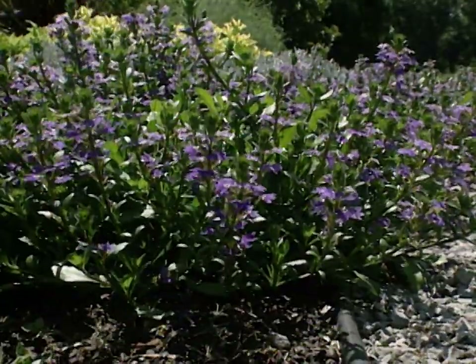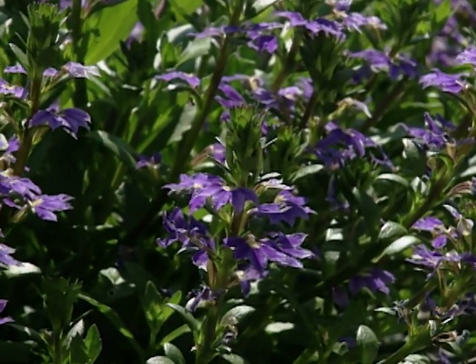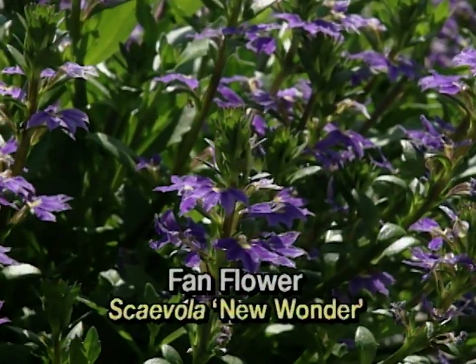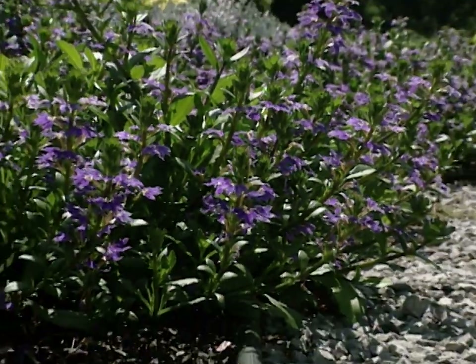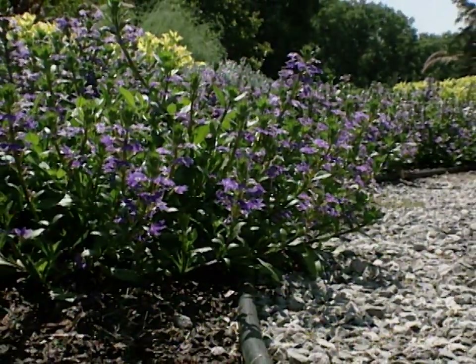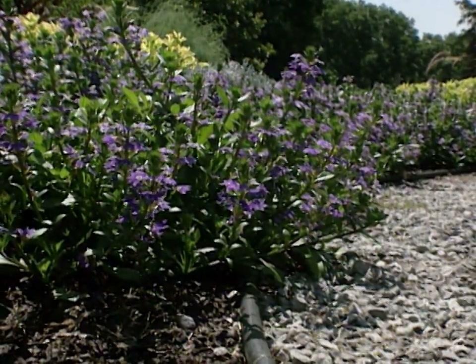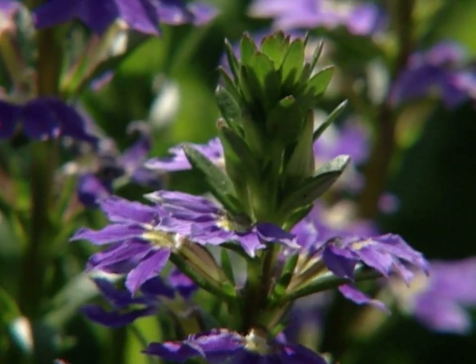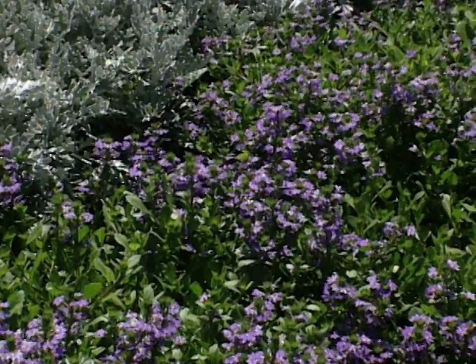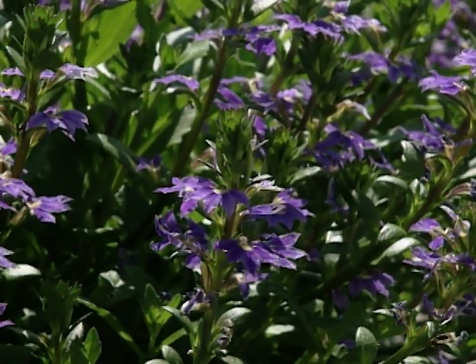Another great performer that is fairly new on the market is scaevola, or fan flower. We've got this planted in our formal carpet garden and now that the weather has warmed up it is starting to fill in. It has a trailing habit and a wonderful blue fan-shaped flower on top. It also comes in a pink and a white cultivar, and they also have a smaller flower with a very small fan that is available just this year.